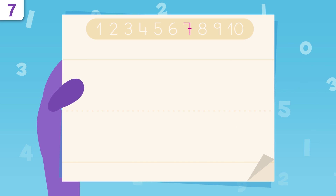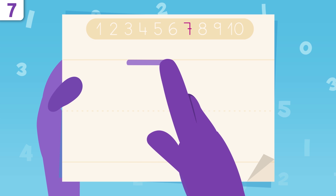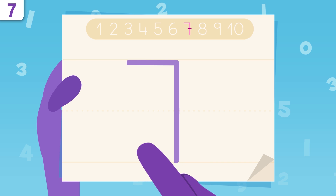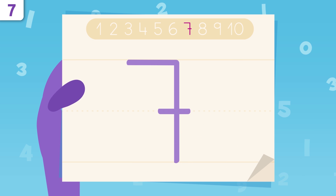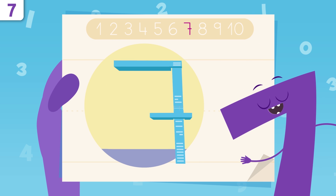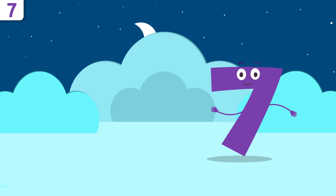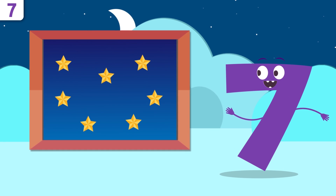Seven! Awesome! Do you want to learn how to write number seven? Don't miss any details. We start right here, tracing a straight line. Now we draw a line all the way down. One more little line — it goes right here. Try it at home using some paper and a pencil. Easy peasy, right? Do you want to look at some examples?